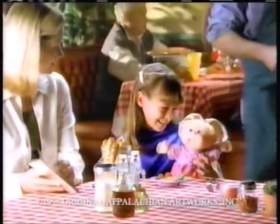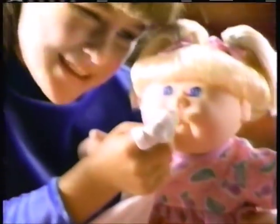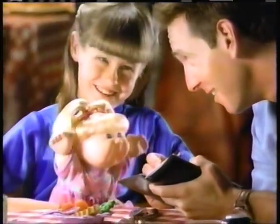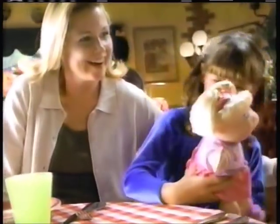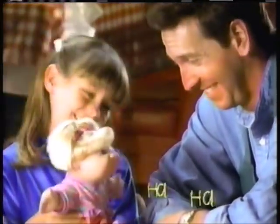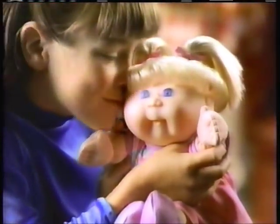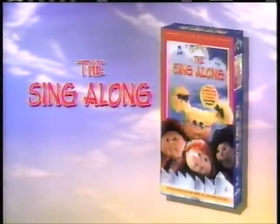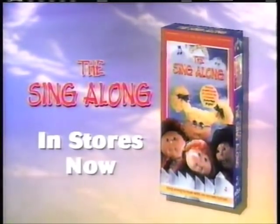Fun to feed baby! Hi! Want some pizza, Megan? Yeah! Wow! What kind? Pepperoni? Nuh-uh! Mushroom? Nuh-uh! Olives? I don't think so. She's got her mind of her own! Cabbage Patch Kids — the best kids a mommy ever had! Fun to feed baby doll — you'll never know what she'll say next. Batteries not included. New! The Cabbage Patch Kids sing-along video — in stores now.